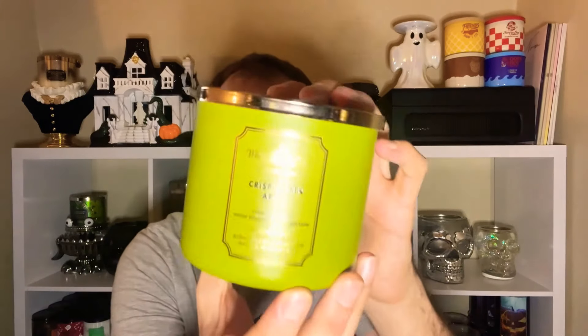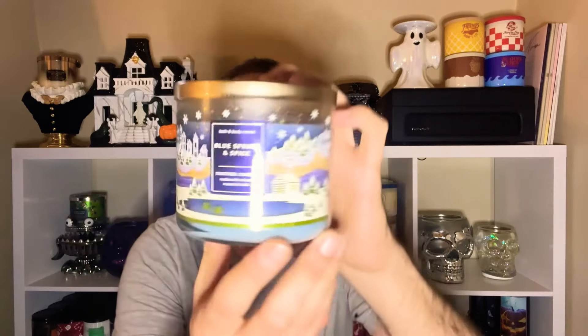Now let's get into the Bath & Body Works box — we've got a lot of goodies here. The first thing I'm gifting her is the Crisp Green Apple — of course, another apple fragrance. This was one of the tester candles that came out recently. Notes are crisp green apple, nectar blossom, and fresh sugar cane. Very appley. Next up is Blue Spruce & Spice from the 2021 Christmas collection — notes of blue spruce, nutmeg, and warm amber. It's just a little too sprucey for me, though I do like that amber note.